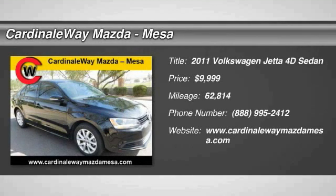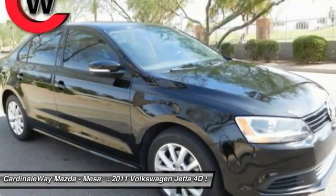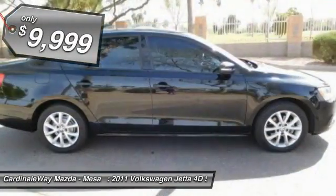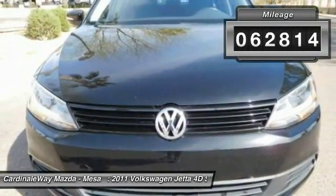The 2011 Jetta — the Jetta is a premium car that is family friendly with a great price, agile and confident handling. The Volkswagen Jetta is priced below $10,000. This vehicle has less than 65,000 miles.